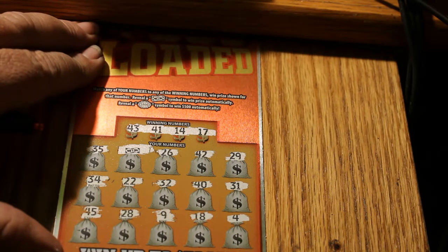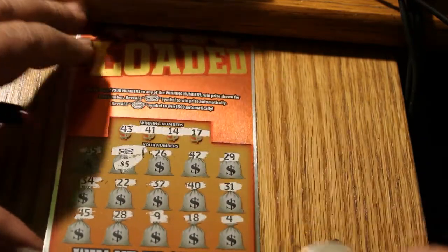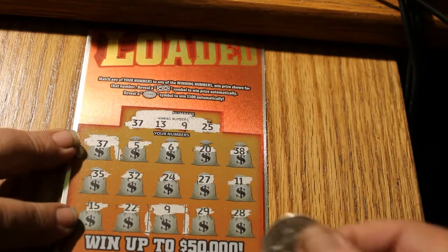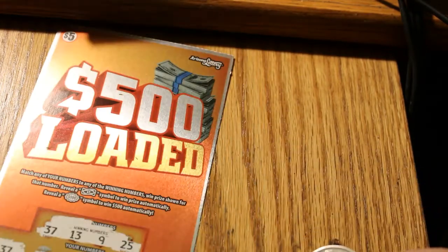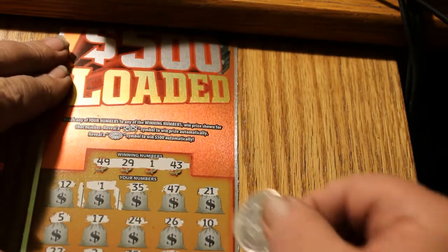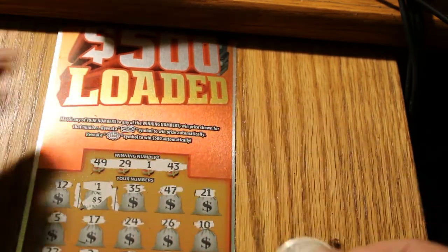On ticket 035 we just have the flying dollar bill symbol and we have a fiver. And you'll note none of the bars or codes are scratched, so I'm not playing games here. On ticket 037 we have 37 and 9 — five dollars, five dollars, five dollars. On ticket 042 we have one winning number, number one — five dollars.